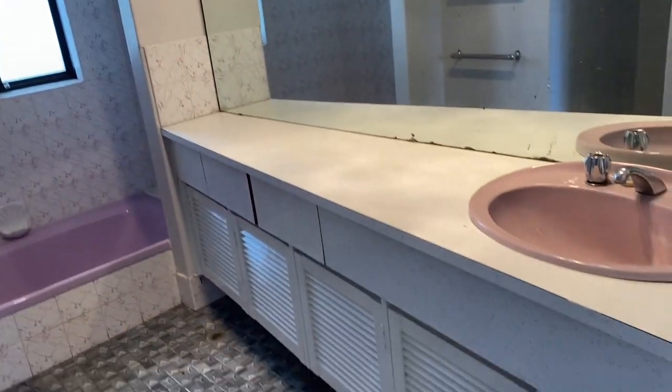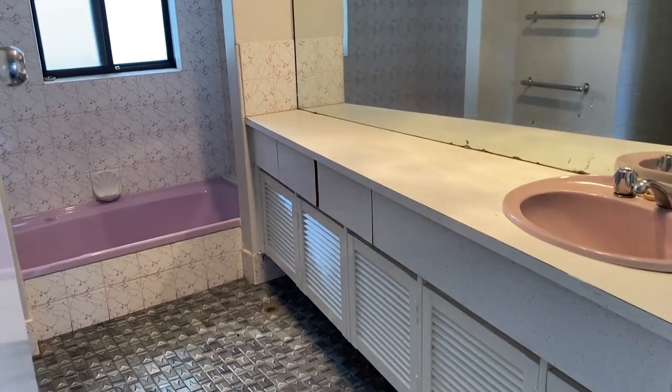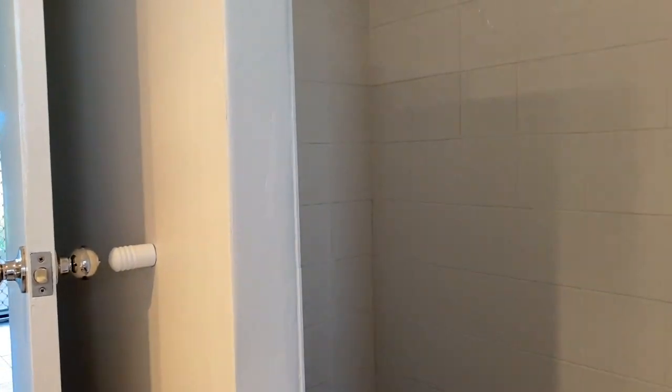The bathroom is quite funky — it's what we would call retro now, so it probably requires a little bit of updating. It certainly has that 70s character though. The shower is new.